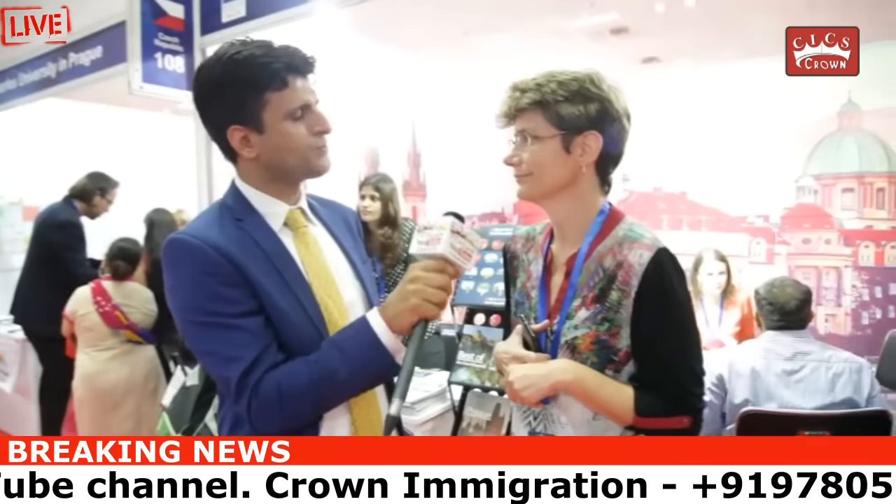Do you have some idea how many students from India are going to the Czech Republic? A lot. It's difficult to say exactly, especially for PhD degrees. And is student admission only once a year or every six months? It is every six months or once a year for student admissions.